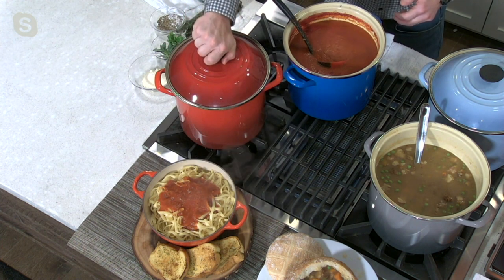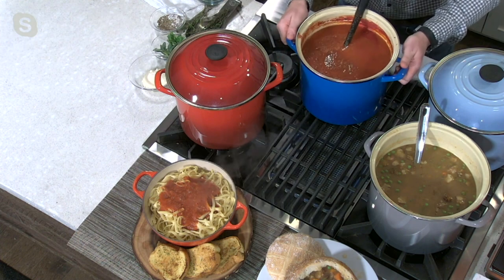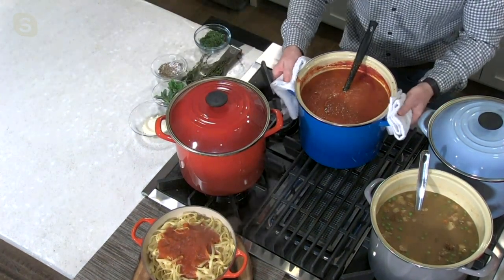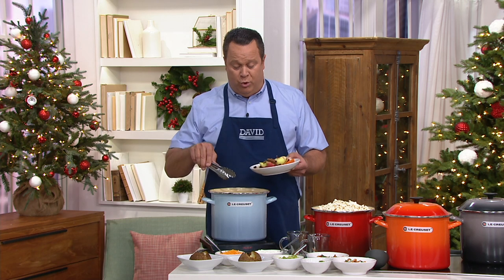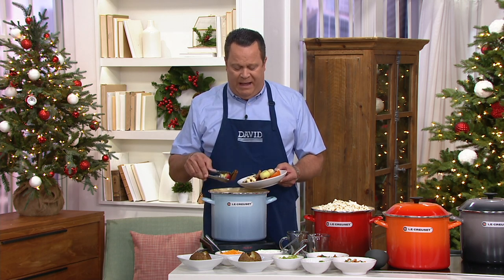We've got this nice handle on the top and the handles on the side are really great — they function awesome, so you can grab onto them. If you're moving on the stove or going to your tabletop, it's really easy to maneuver around as well. Let me tell everyone we don't have a lot of these to go around.